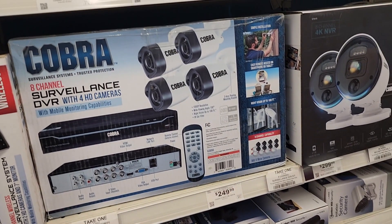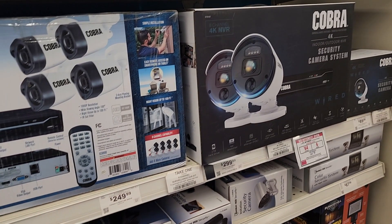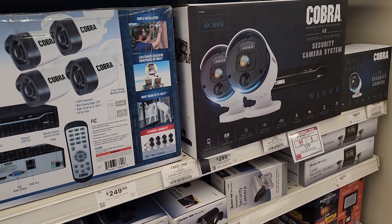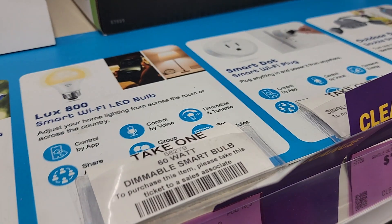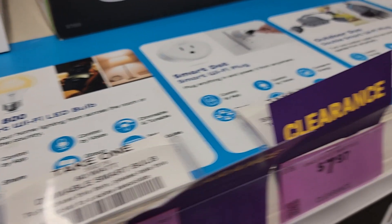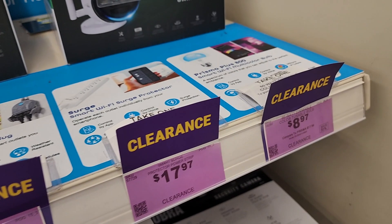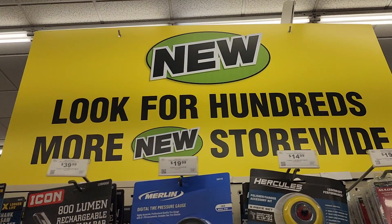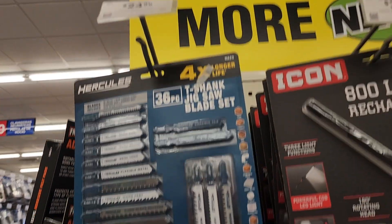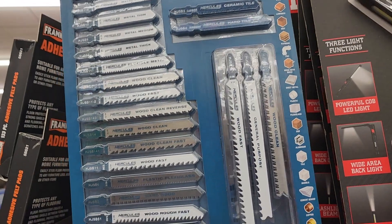These Cobra surveillance cameras — I would definitely stay away from the older version and get the newer one; they have it for $2.99 more and you get definitely more technology. They've got some on clearance with a bulb, smart switches, Wi-Fi and all that stuff. And they have hundreds of new items — including these jigsaw blades.